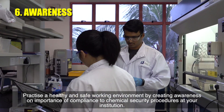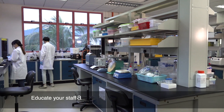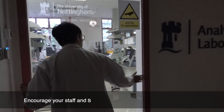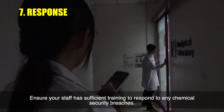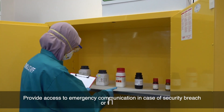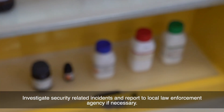Practice a healthy and safe working environment by creating awareness on the importance of compliance with chemical security procedures at your institution. Educate your staff and students on code of conduct and research ethics. Encourage reporting of any suspicious behaviour. Ensure staff have sufficient training to respond to chemical security breaches, and provide access to emergency communication in case of a security breach or threat. Investigate security-related incidents and report them to your local law enforcement agency if necessary.